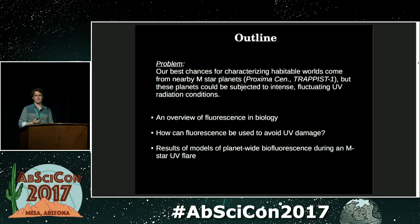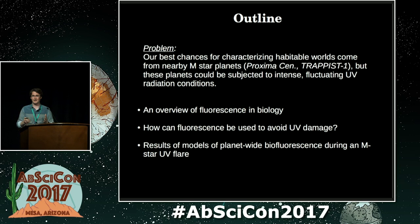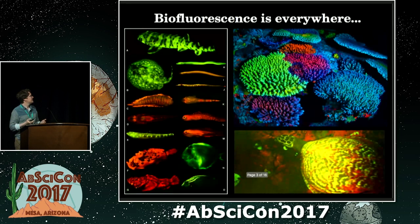If you live on a UV-bathed world, in order to protect yourself, protection mechanisms like living underground or living underwater don't lend themselves to us remotely detecting life. And that's where we came up with the idea of fluorescence, which could be used as a UV protection method, which has the knock-on effect that if there's enough of it and it's bright enough, it could actually signal the presence of life on the surface.